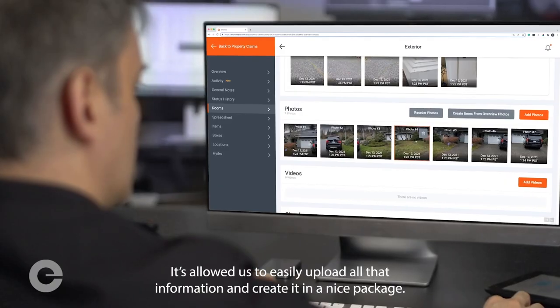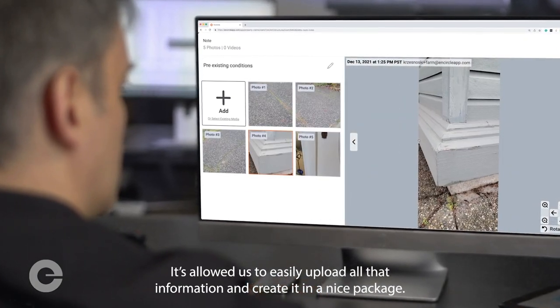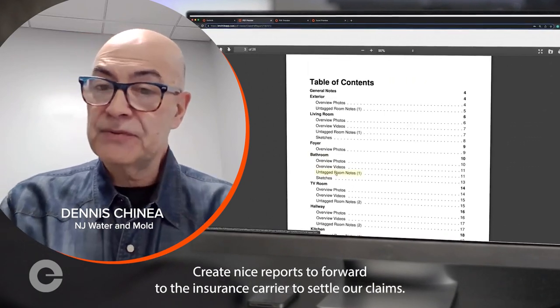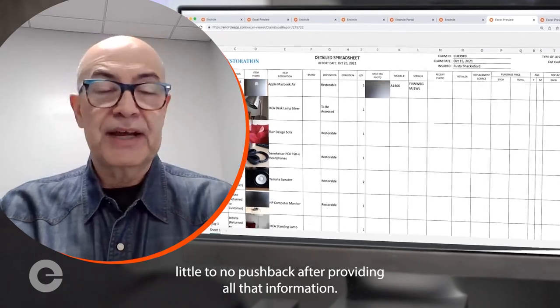Less windshield time driving back and forth between jobs and communication with the insurers. It's allowed us to easily upload all that information, create it in a nice package, create nice reports to forward to insurance carriers with our claim, and get little to no pushback after providing all that information.